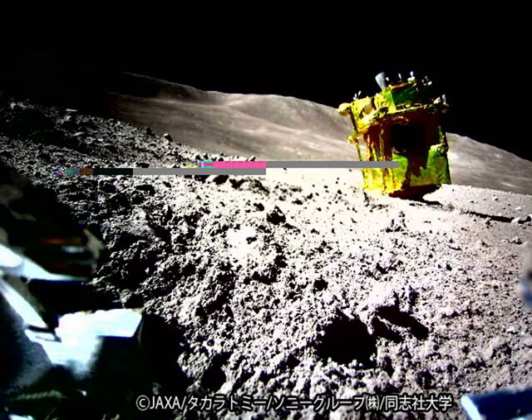One result is that Moon Sniper's solar panels are not in the expected orientation, so that powering the lander had to be curtailed and adapted. SLIM's lander has already succeeded as a technology demonstration, its main mission, but was not designed to withstand the lunar night, which starts tomorrow.